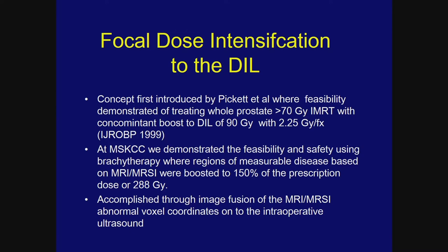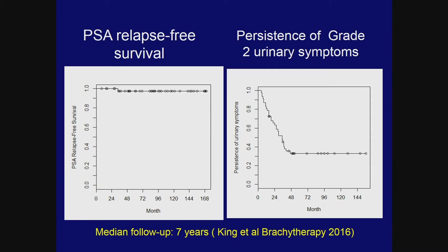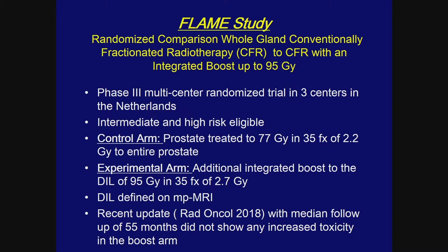At MSKCC we also demonstrated the feasibility and safety of using brachytherapy where regions of measurable disease based on MRI/MRSI were boosted to 150% of the prescription dose. Results updated at nearly eight to nine years showed outstanding control rates from boosting the DIL in a brachytherapy setting to very high doses. This led to the FLAME study — a randomized comparison of whole-gland conventionally fractionated radiotherapy to conventionally fractionated radiotherapy with a boost to the DIL — a phase III multicenter study conducted in the Netherlands.